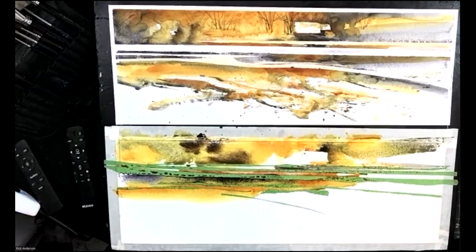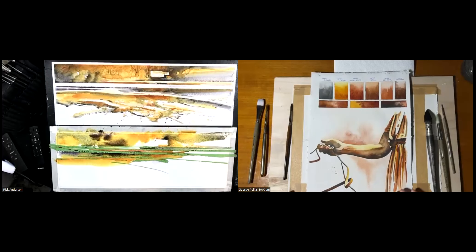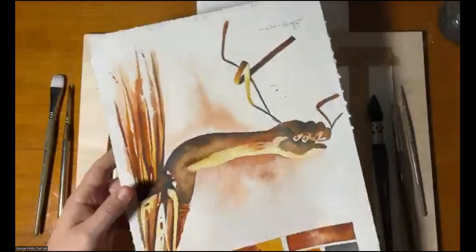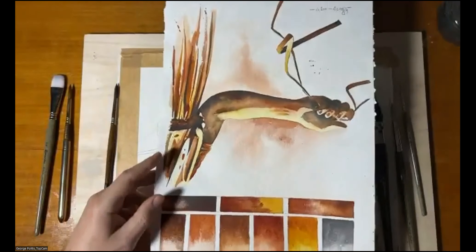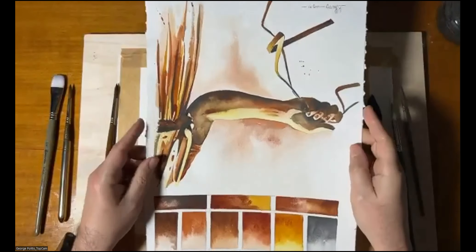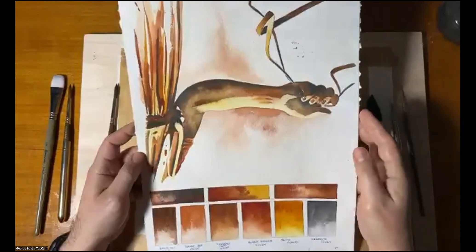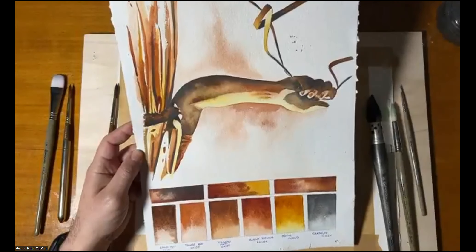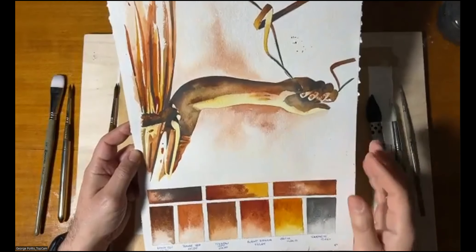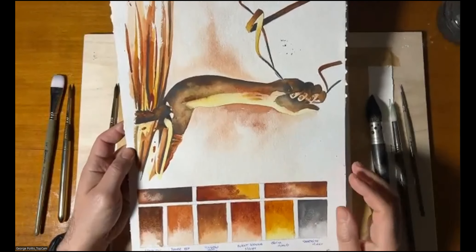We're going to have George Politis all the way from Greece. Hi from Greece — it is after midnight here. What I am using today are colors I normally use when I paint textures, rusty things, old doors, and so on: transparent red oxide, yellow iron oxide, burnt sienna light, quinacridone gold — I never miss this color in any of my paintings — and graphite gray.